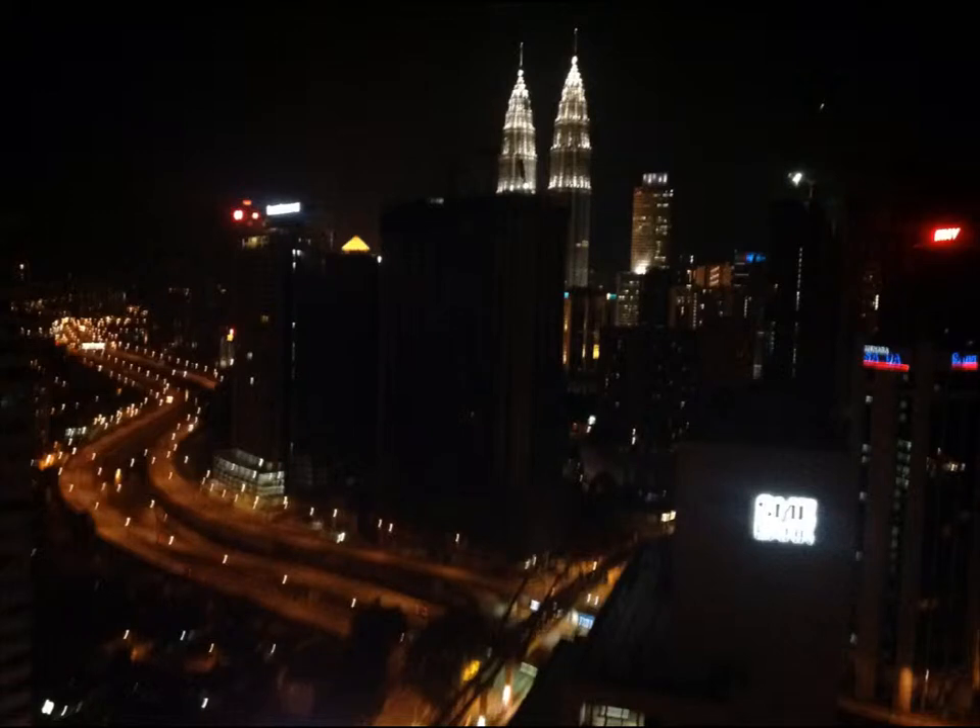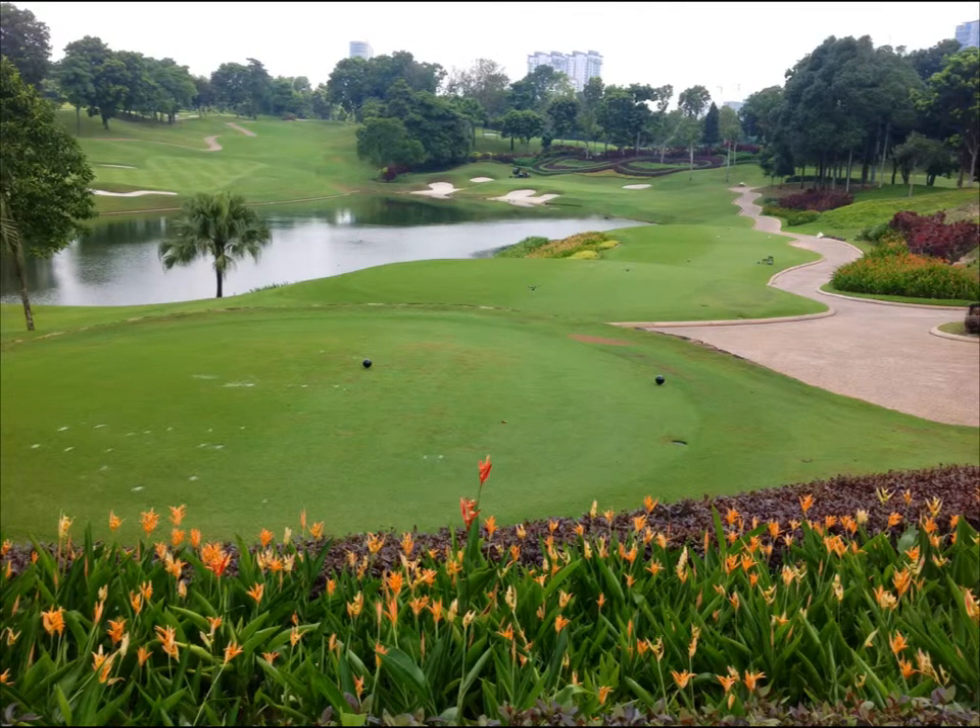My last stop was Kuala Lumpur, Malaysia. This is a view of the downtown skyline from my hotel room. This is Kuala Lumpur Golf Club in Malaysia, and it hosts the PGA Tour Malaysian Open, plus two other tournaments — an LPGA event and a Southeast Asia golfing event during the year.